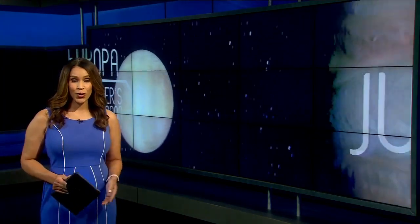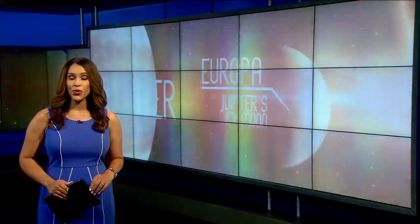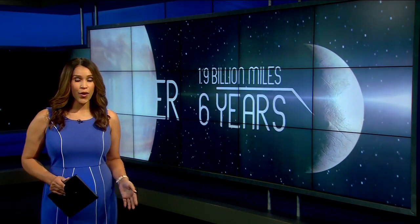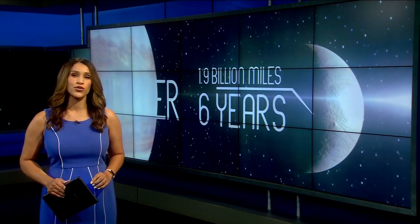Those engineers are celebrating years of hard work. The spacecraft will travel 1.9 billion miles and get to Jupiter's moon, Europa, in six years — moving closer to the surface than any other spacecraft and the first to gather particles from it.